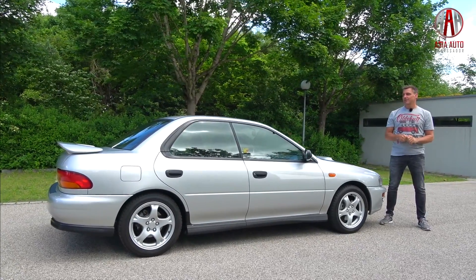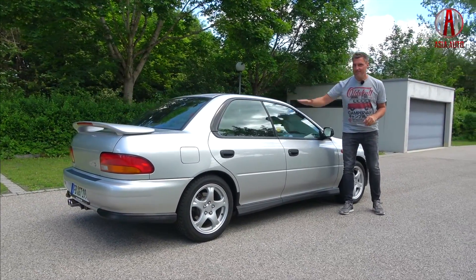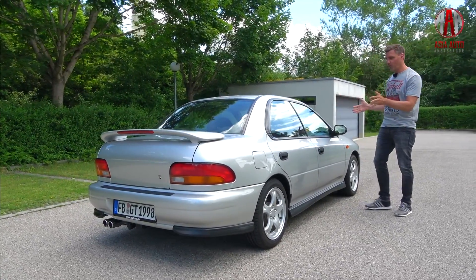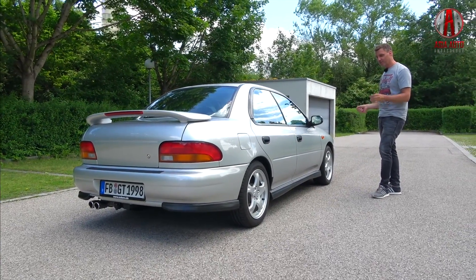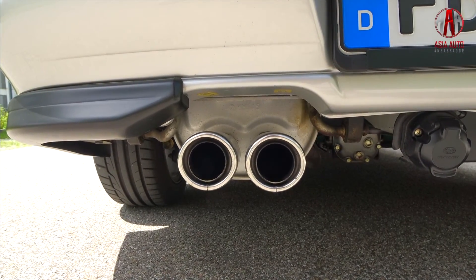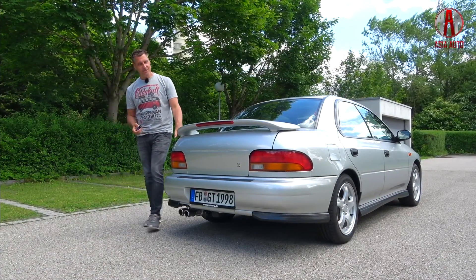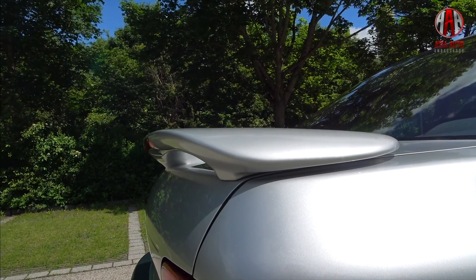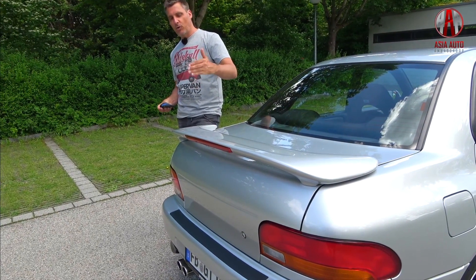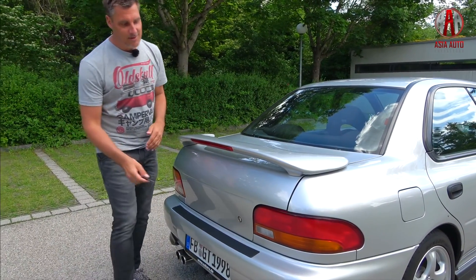The length measures 4 meters and 34 centimeters and the car is only 1 meter 40 high. Compared to current compact cars or crossovers, it's small and tiny but still looks fresh and good, in my opinion. At the rear you see the exhaust system — we'll hear how it sounds later on — and the rear spoiler. When Subaru brought the WRX models to export markets and later the WRX STI cars, the rear spoiler grew massively in size, but here you see a more modest version.